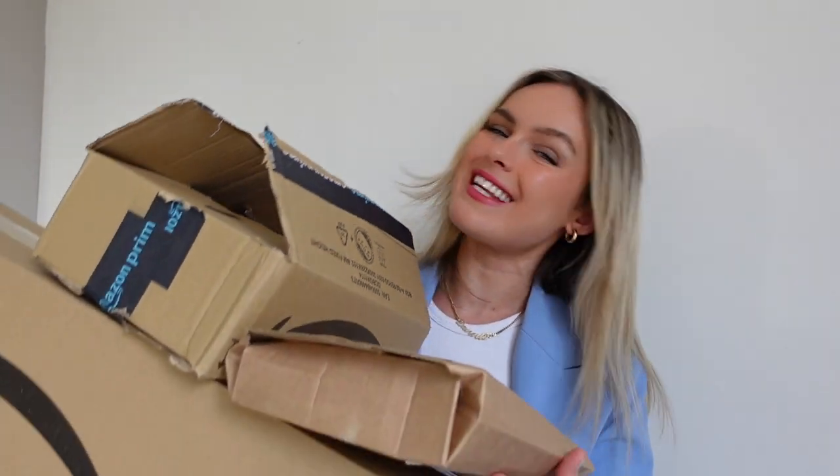Hey everyone, welcome back to my YouTube channel! I hope you're all well, and if you're new here, hello, I'm Danny. Today's video, as you can guess by the title, I've got a massive Amazon haul. If you like these type of videos please give it a thumbs up — let's get into it.